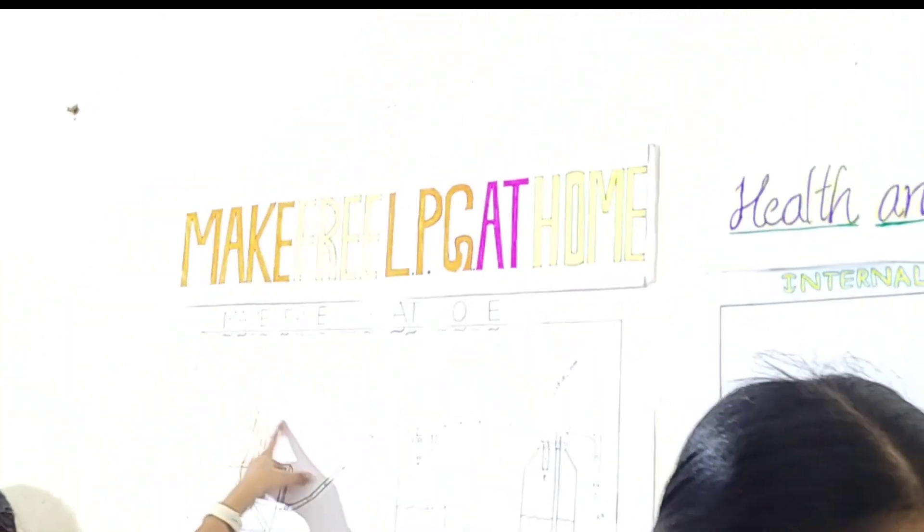My name is Krishnaja. I am studying 9th class. I am from R.R. English Medium School, Kavali. My guide teacher is N. Davis and M.M. My project exhibit name is Make Free LPG at Home.